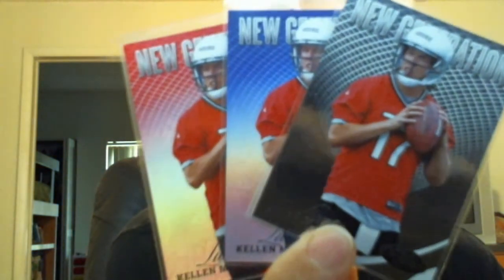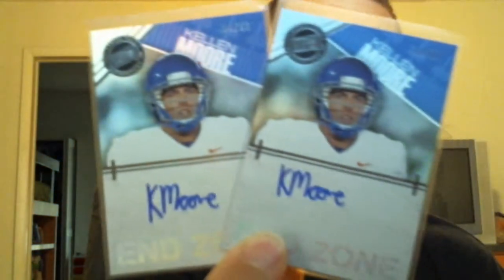I'll get into Kellen Moore next. X-Fractor from Topps. Kind of like the rainbow from Certified — the base, the blue, and the red. And then two autos out of 50 from Press Pass.